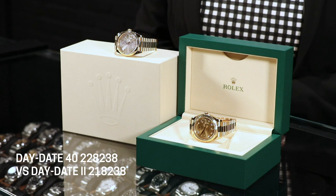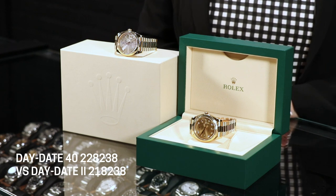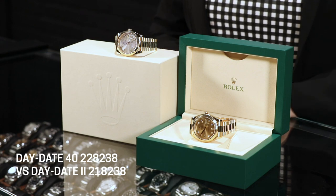We have two extraordinary watches in front of us right now — they're both Rolex Presidents, but what I love about them is they're the very current updated sizes in the 41 and 40 millimeters. They look very similar at first glance, and I'll pick them up in a minute and show you side by side.